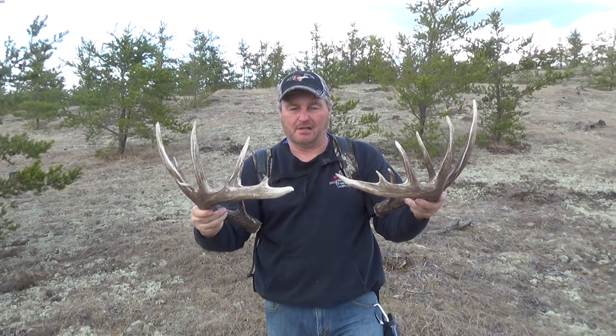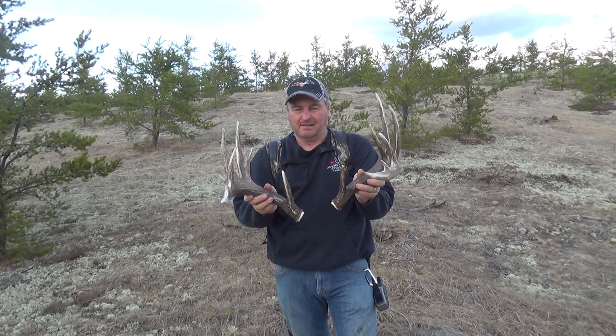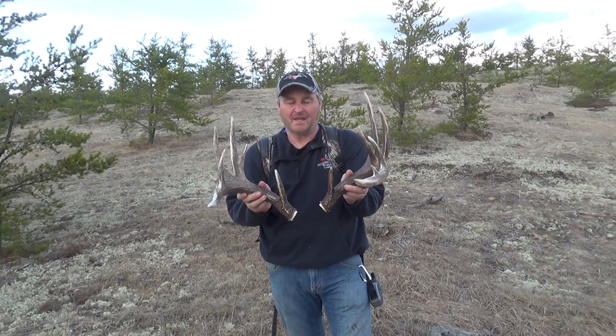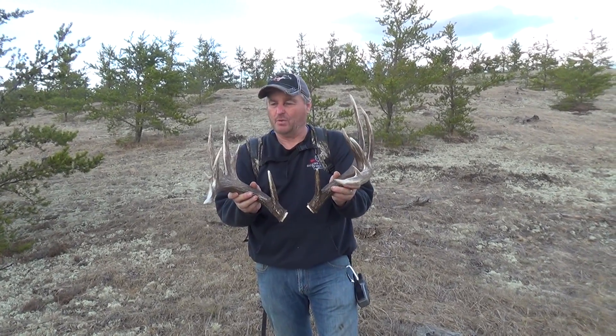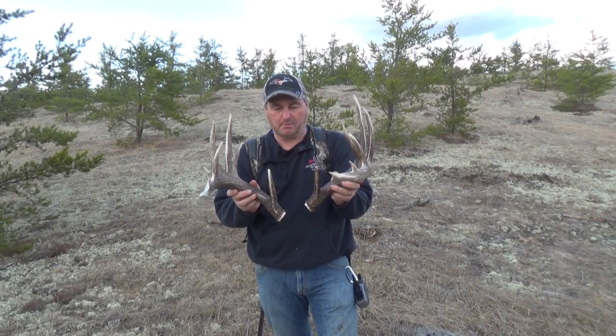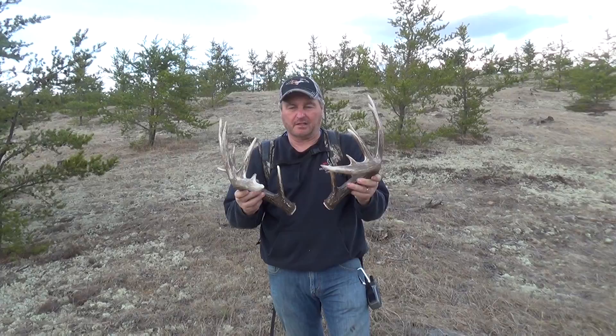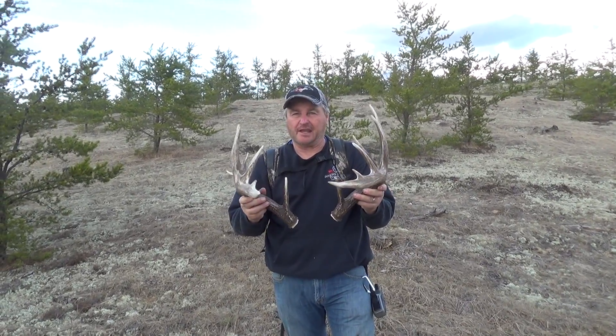This has got to be a 170 class buck, easily. Probably 80 inches a side. Very good shape. One little chew on the one Justin just found, but otherwise they're pristine. Nice dark Canadian color. Saskatchewan gold, guys.